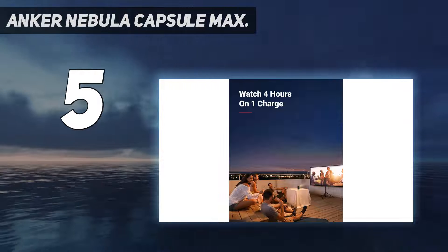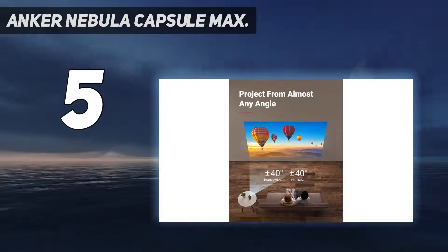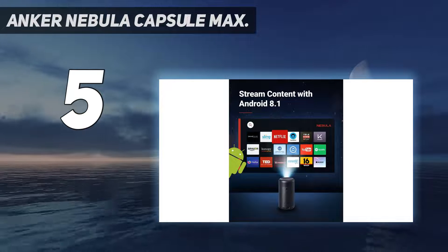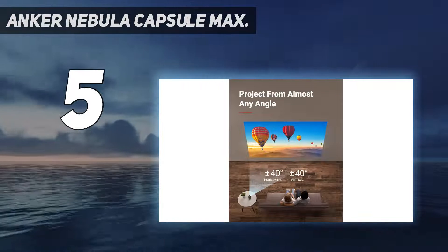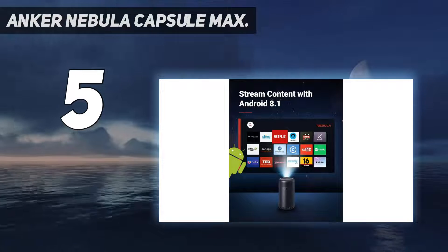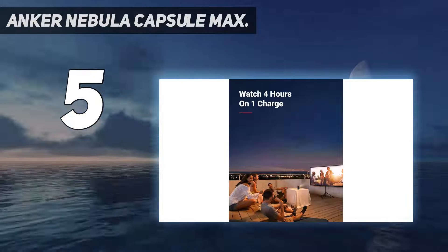With Smart OS, you can download and stream YouTube, Netflix, and more from the Nebula Manager Store. Use the Nebula Connect app on your phone to control Netflix on the mini projector. Note: copyrighted content from Netflix and similar services cannot be mirrored or screencast — download and use the apps directly through the Capsule Max to view copyrighted content. Chromecast is not supported; for peak performance, please update to the latest firmware.